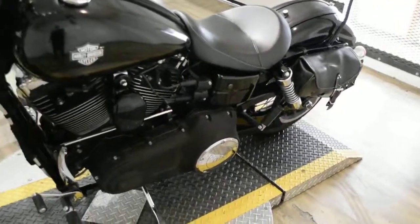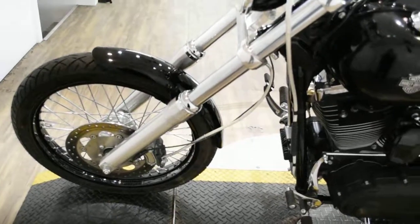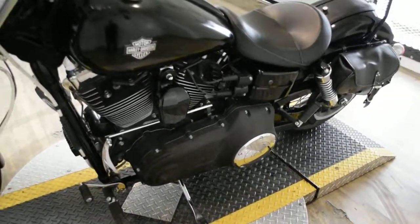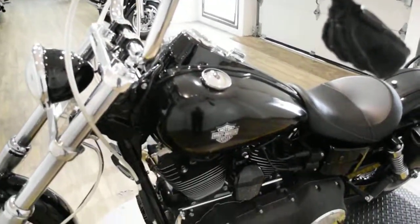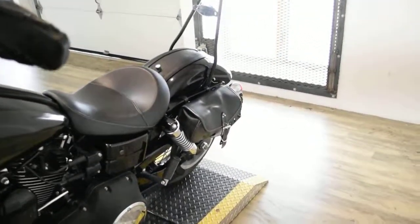This bike has been serviced and safety inspected and is ready for the road. It has 8,466 miles on it. This bike does also have some extras: it has the ape hangers, the braided lines, it does have the bag, aftermarket pipes, and a sissy bar.